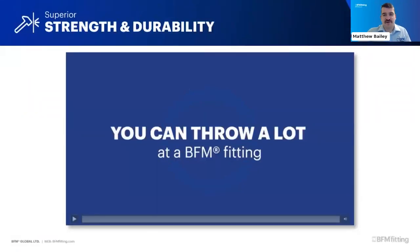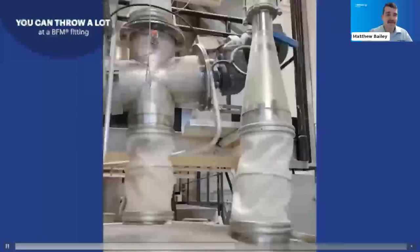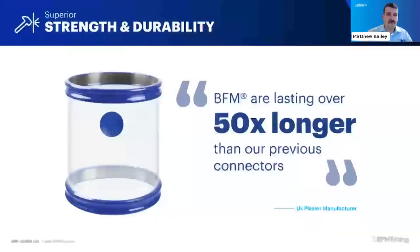BFM fittings are designed to be used in some very harsh environments with a lot of movement, vibration, heat, and chemical exposure. BFMs also have very high strength and durability. For example, a leading UK plaster manufacturer found that the BFMs replacing their existing connectors are lasting over 50 times longer. Think how much that means in terms of reducing the downtime of the plant, swapping over flexible connectors and cleaning up after one has broken.